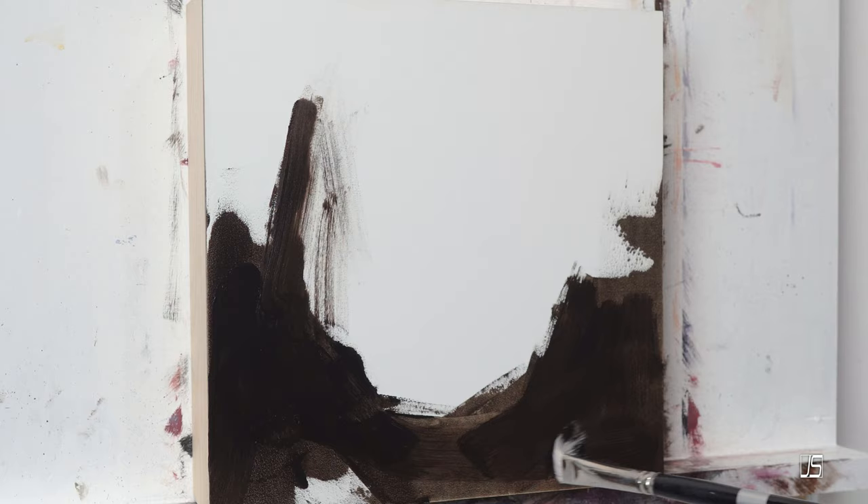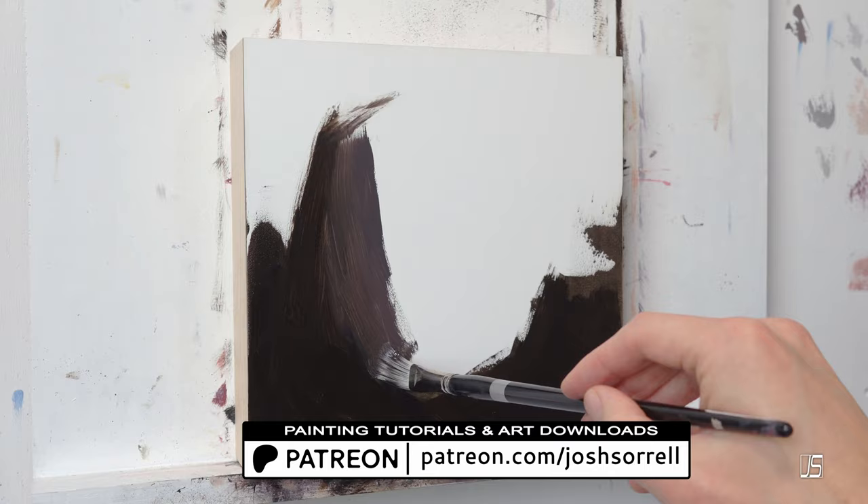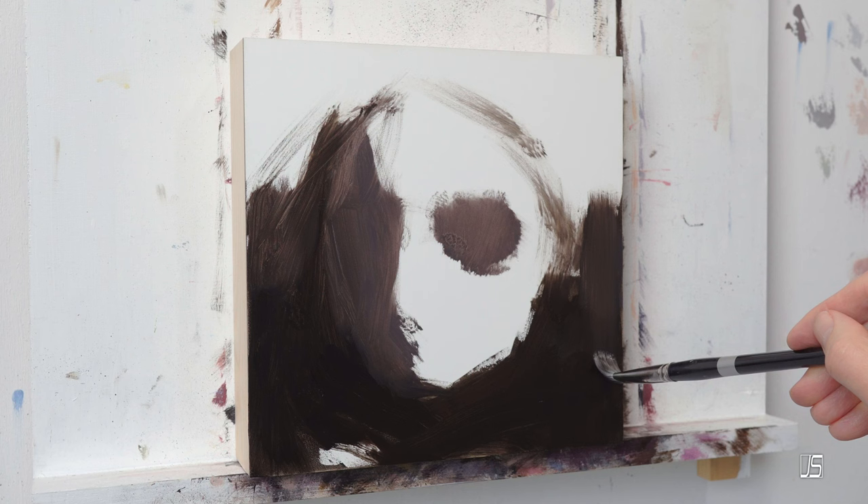Before we get into that I just want to quickly mention that I do have a Patreon account with a bunch of portrait painting tutorials that will help you through your portrait painting journey. I also have exclusive fine art prints that you can download and print out yourself. So check all of that out, and now we will get back to this discussion on portrait painting commissions.